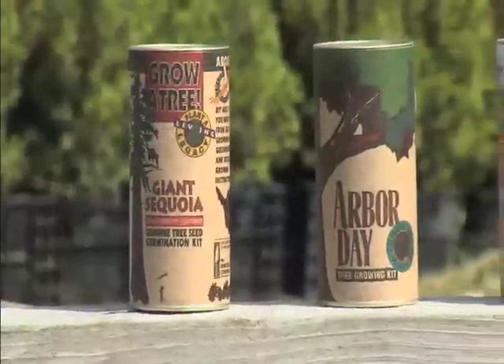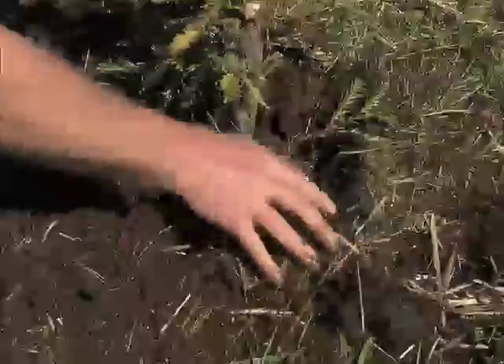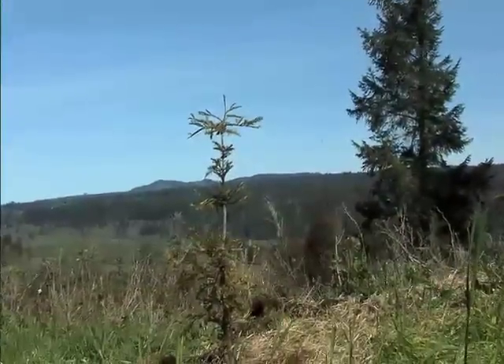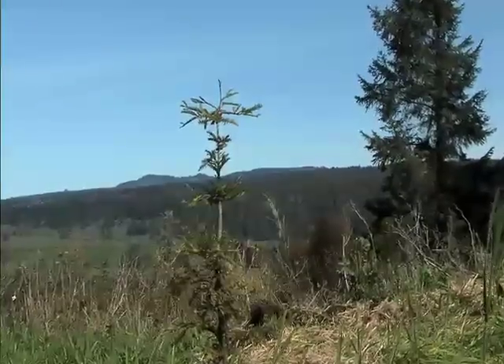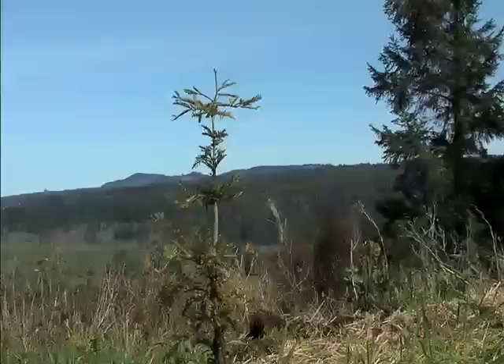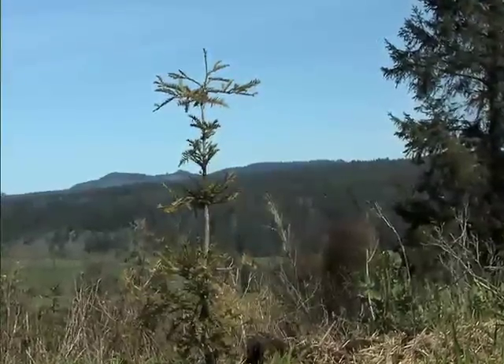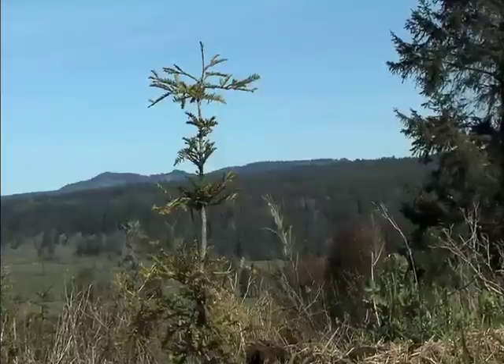Nine times out of ten, a seedling will outgrow a larger landscape tree — most people don't know that. There's a little bit of work involved in protecting that tree when it's small and caring for it until it gets to a decent size. That's really where we like to try to educate people in growing seedlings themselves. It's important to know where things come from, to make sure that what you're getting actually helps. A tree is a pretty good thing, and a tree grown organically is even better.